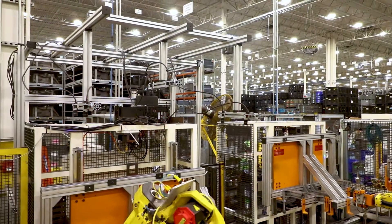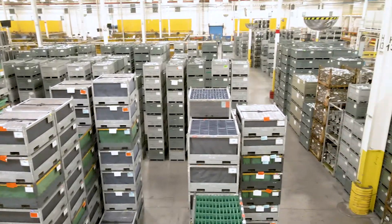Flexengate is one of our first customers and pioneers of our technology. They are one of the major tier one suppliers for the automotive industry in the US.